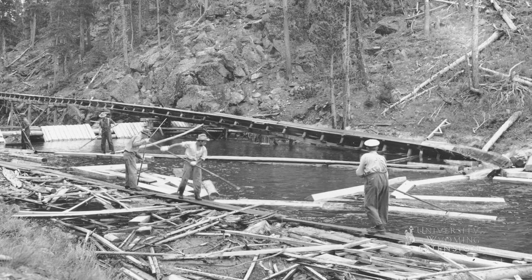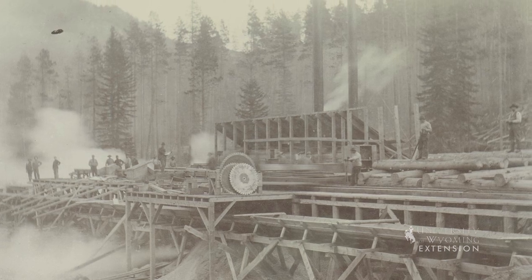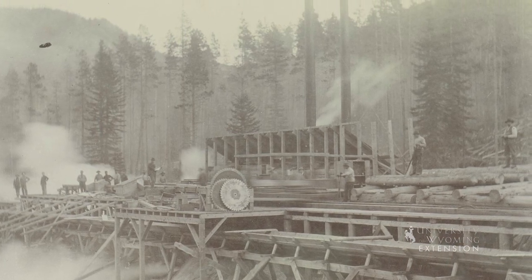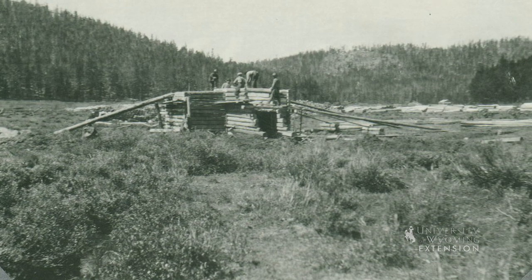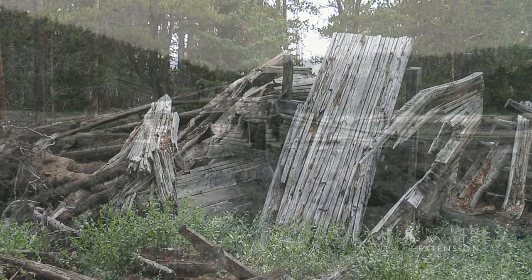The goal of this structure was to get the logs to a tie flume for a more controlled delivery to a sawmill located in Dayton, Wyoming. The use of splash dams obviously had a significant impact on both the health of the stream and loggers. So as transportation infrastructure improved, splash dams disappeared from the mountains.